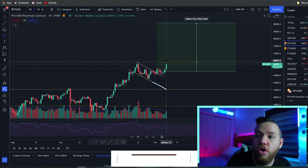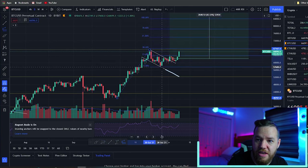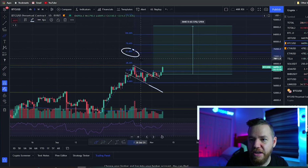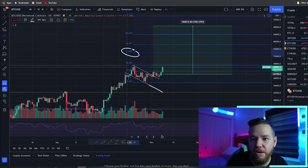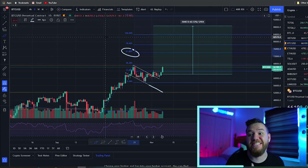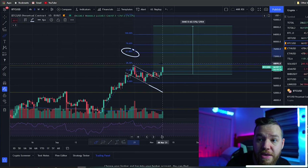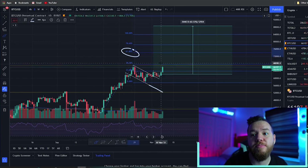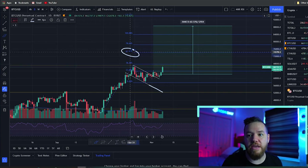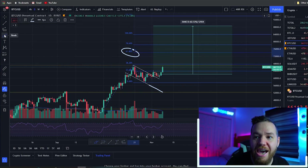Once we break above the previous all-time high — which could be today, tomorrow, or sometime towards the end of the week — we should start to run up, possibly to $70,000 or even further. Pulling up the Fibonacci extensions, the next target after breaking above the all-time high is right around $74,000. I don't think we'll have a straight shot from $67,000 to $74,000, but we could shoot up to $70,000 first, consolidate a bit, and then continue up to hit that $74,000 target in the next week or so.